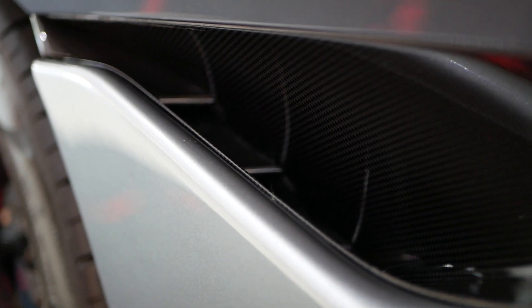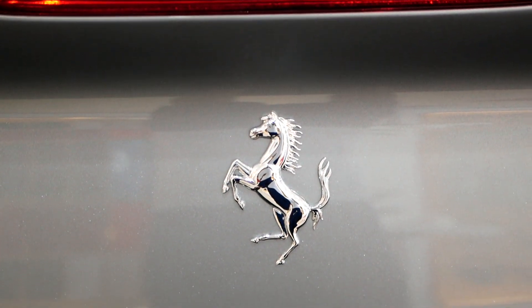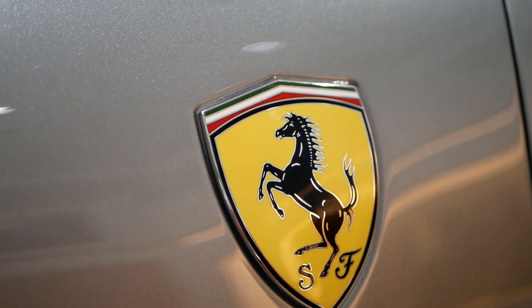Unfortunately we couldn't take it out so I couldn't do a full review this time, but I want to show you the design changes of the car and talk about why I think this car is so special in the Ferrari lineup — because I think this is the only Ferrari that has an almost perfect balance between sportiness and elegance.